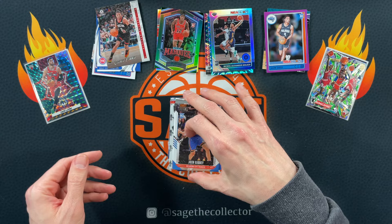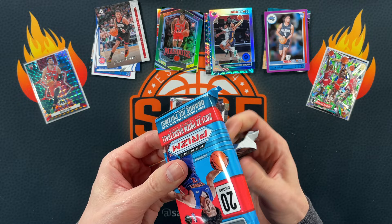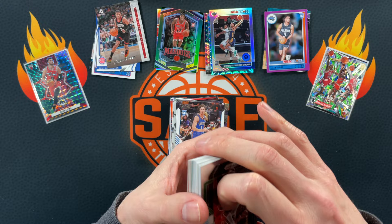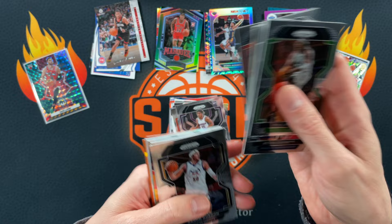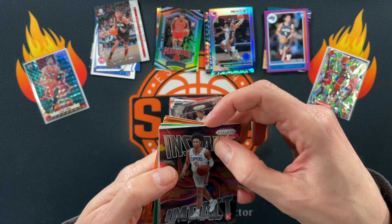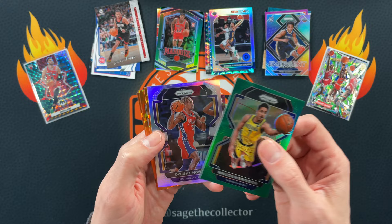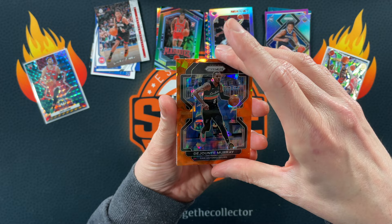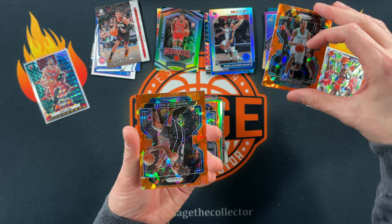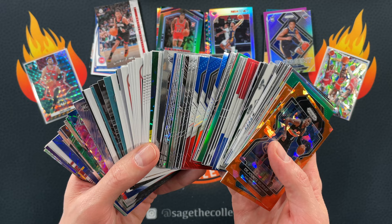Down to the final hanger — we kind of started off hot but slowing down. Everything can heat up if we get a really nice orange ice rookie. Got the Truth, Isaiah Todd, Davion, Bertans, Terrence Davis. Keon, Isaiah Todd again. A little silver Emergent — Trey Murphy. Brogdon on the green. Dwight Howard silver — I mean, does it get any worse than that? For our orange: DeJounte — not bad. Scotty Lewis rookie color — not the best rookie but rookie color. We got shafted one card. An absolute ton of rookies in color overall — not too bad.